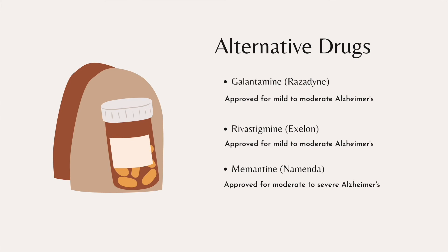Aside from Donepezil, other alternative drugs that can be used to treat Alzheimer's disease which are also cholinesterase inhibitors are galantamine and rivastigmine. Another alternative drug which can be used to treat severe Alzheimer's but is not a cholinesterase inhibitor is memantine, and this drug is sometimes used together with Donepezil.